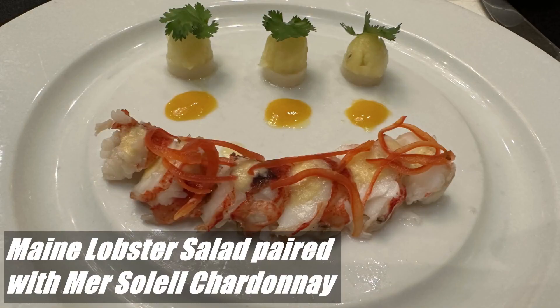The next course was the Maine Lobster Salad, paired with the Mer Soleil Chardonnay, which is another one of our favorites.